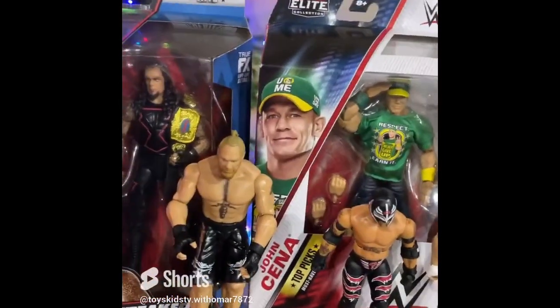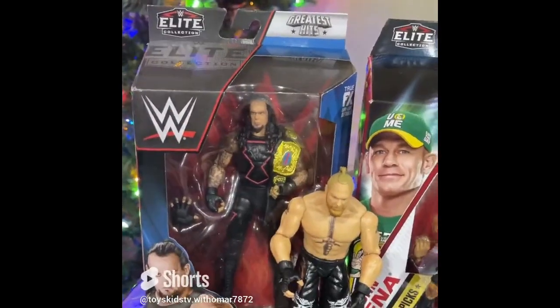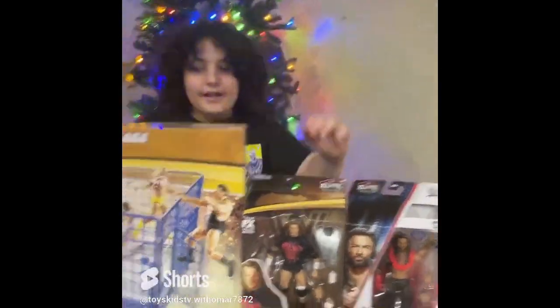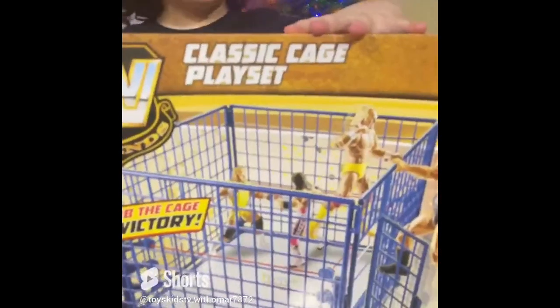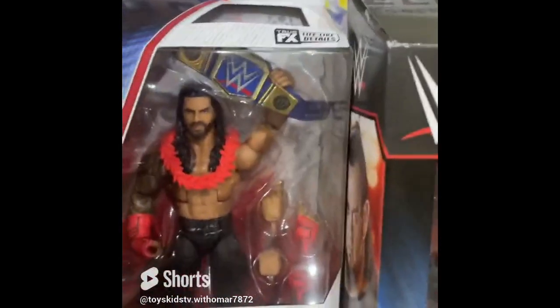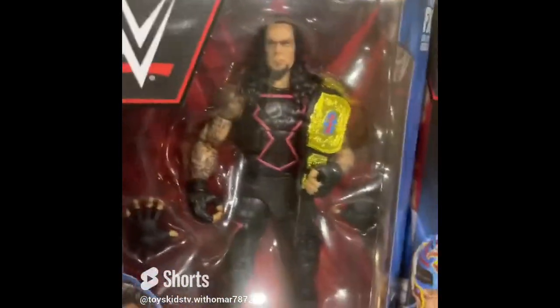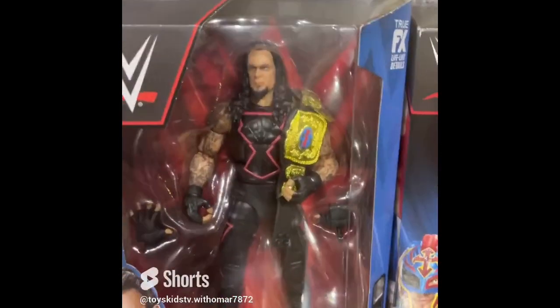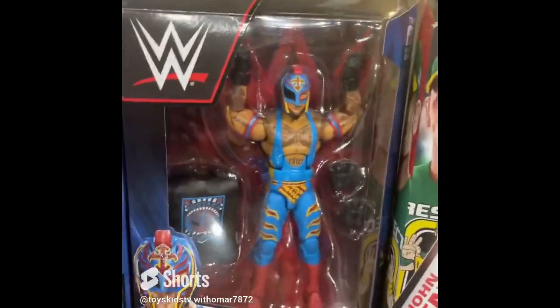Guys, I want to show you everything I got today. First I got this ring — I had a ring before and I got a new one. I also got Triple H and Roman Reigns. I also have Undertaker and Rey Mysterio 2022.